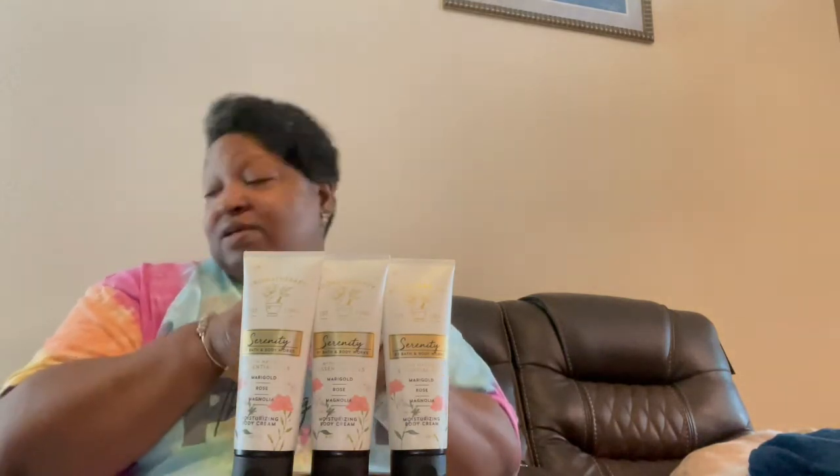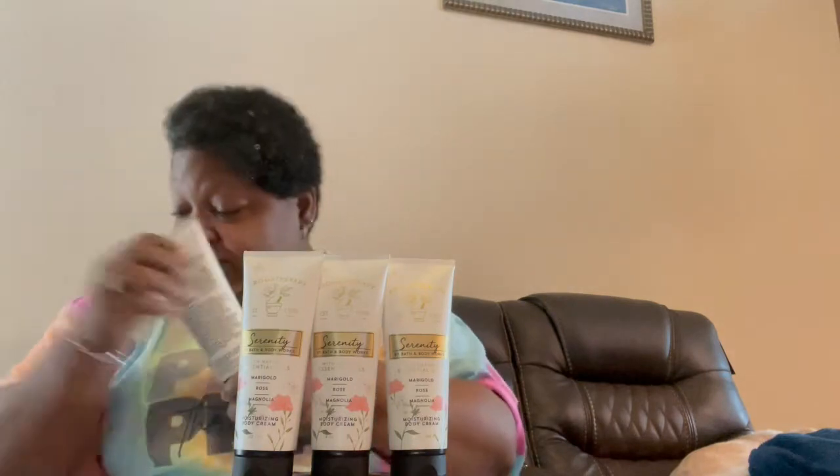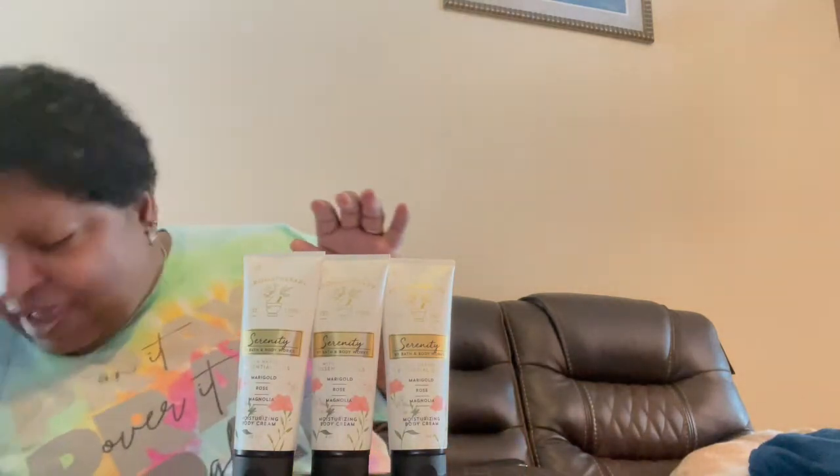Since this is retired, I got four of these. It smells so good, I can't wait to use this.